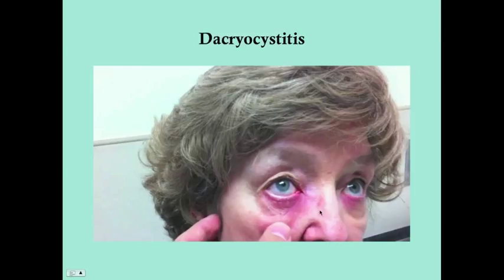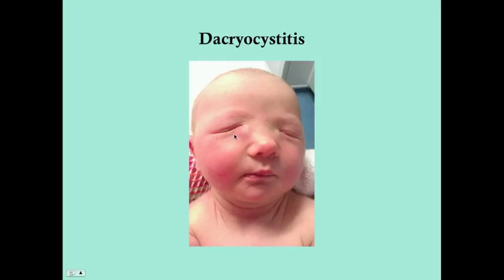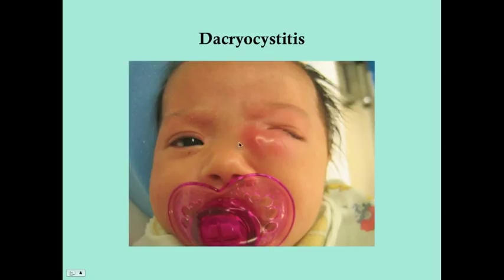Here's a woman with dacryocystitis. You can see inflammation at the medial canthus and down along the lateral aspect of the nose — this might be bilateral, which would make sense if this is a chronic case, since women are at risk for idiopathic primary obstruction. Here's a baby — this is unilateral, probably due to an anatomic defect, and this is acute dacryocystitis in this case.